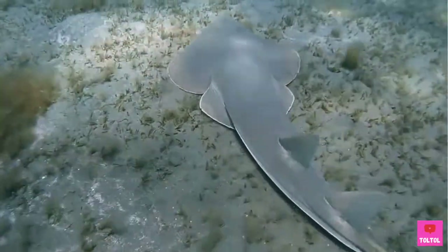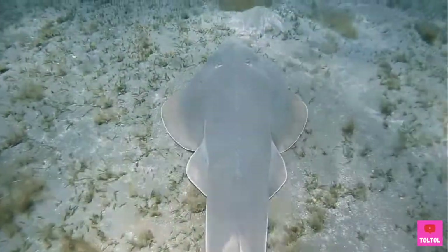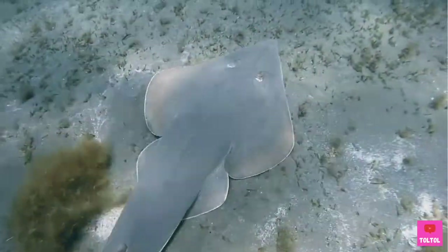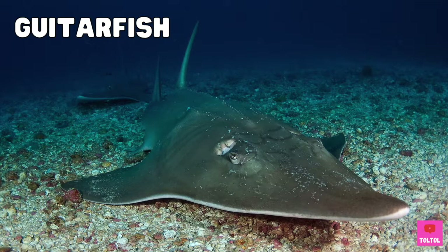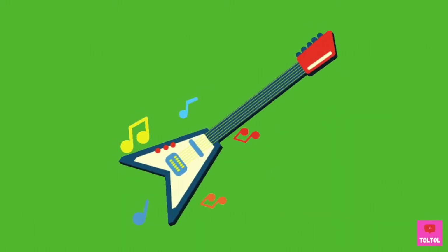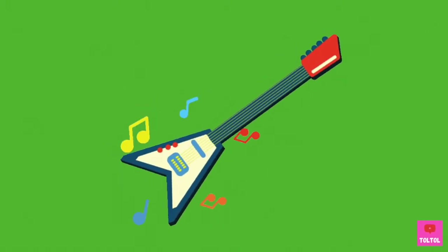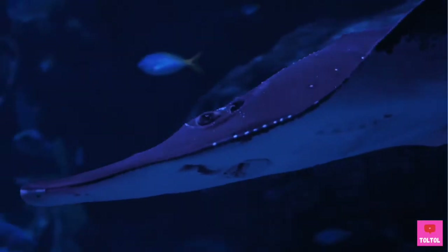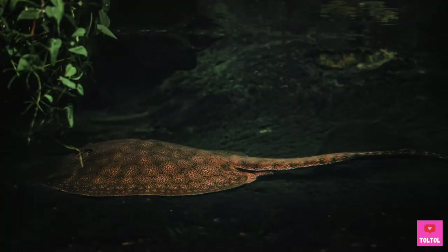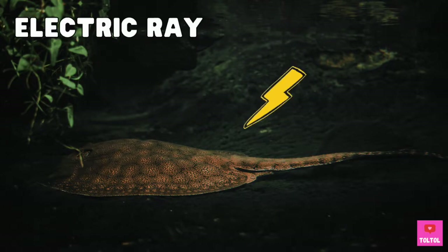This fish is a ray too, even though it swims like a shark. Can you guess what this ray is called? Meet the guitar fish! See the gill slits on the underside? This ray has superpowers — it can make strong electric currents to protect itself from predators. And it's called an electric ray.